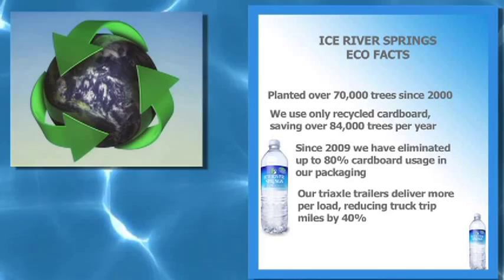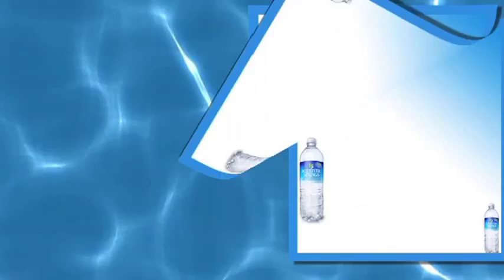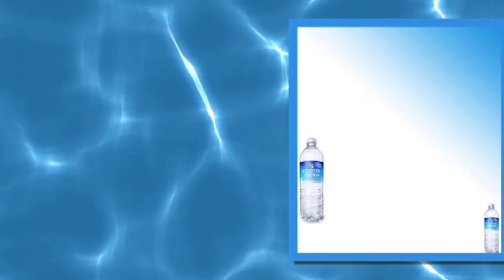Here at Ice River Springs we've always been very committed to the environment. We've had a lot of projects on the go for a number of years. In particular we had our geothermal cooling project, we had solar panels that we've installed in a number of our facilities, and our light weighting project which was to reduce the amount of plastic in the containers.